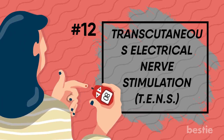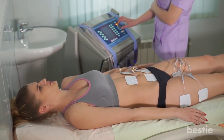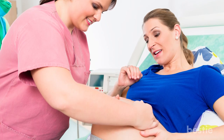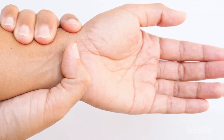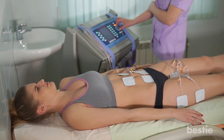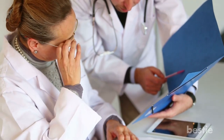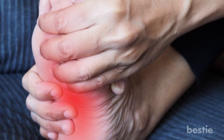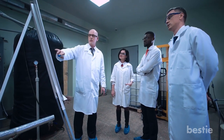Transcutaneous Electrical Nerve Stimulation (TENS) is a form of non-invasive pain relief treatment that can help with various conditions. It's commonly used by pregnant women during labor and by those with chronic back pain, and is also believed to help those with nerve damage. A machine with electrodes is placed on the skin in areas where pain is found, and gentle electrical currents are sent through the electrodes. Clinical trials have not yet fully confirmed whether TENS is effective, but some studies have shown that people with diabetic nerve pain have been able to benefit from it.